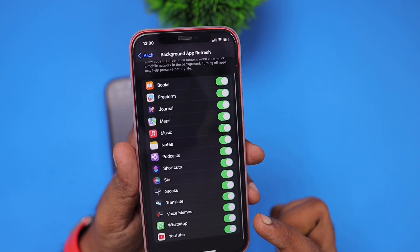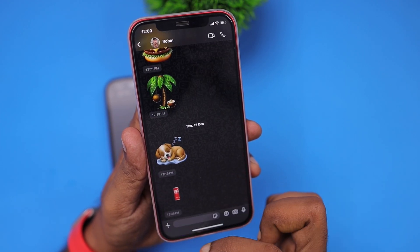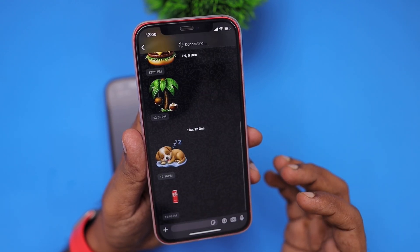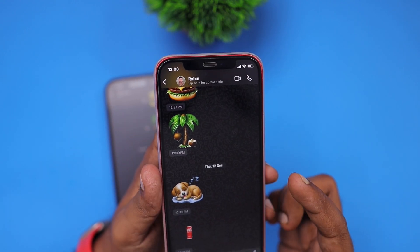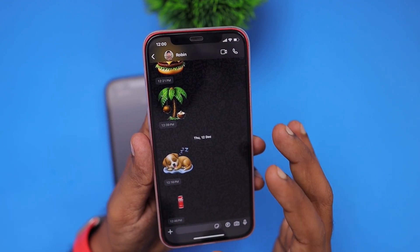Here on my iPhone 12, you can see that the background app refresh feature is on — under Settings > General > Background App Refresh — and WhatsApp instantly connects. It is not taking two or three seconds; within a second you can see it is connected.